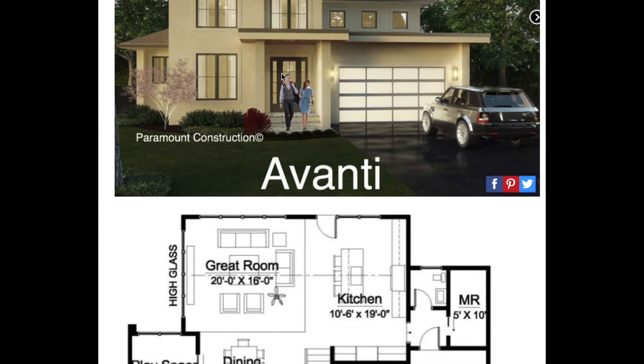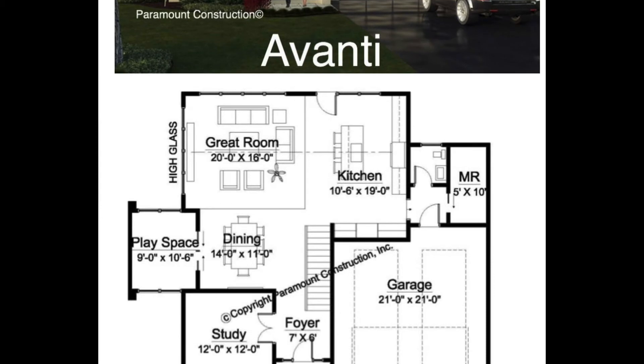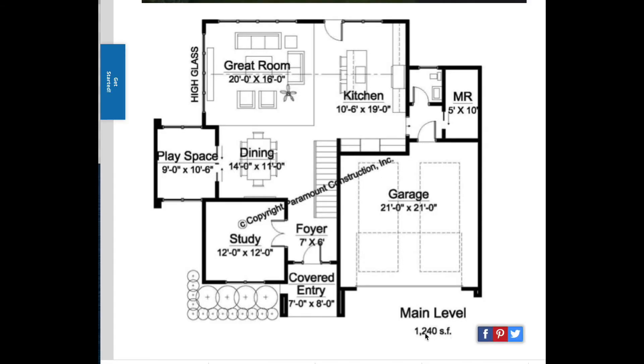Here's the floor plan. You can see how large the windows are — lots of glass. The main level is 1,240 square feet. We come in through a covered entry and step inside to a foyer. To the left is a study with glass doors, and the stairs are straight ahead. Also to the left is a dining area with an optional play space — we can build walls with a pocket door or remove them to make the whole area dining.